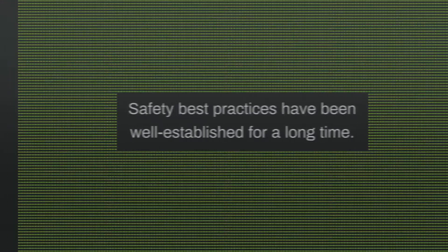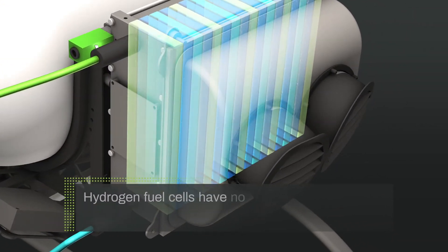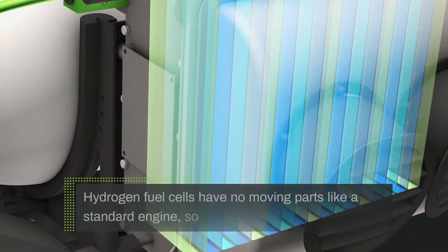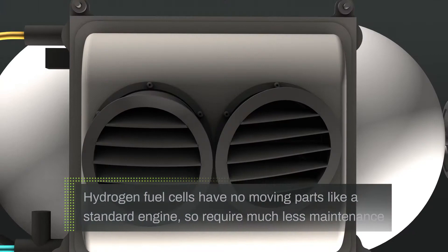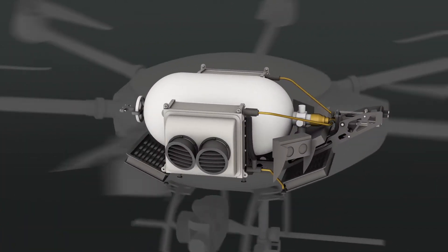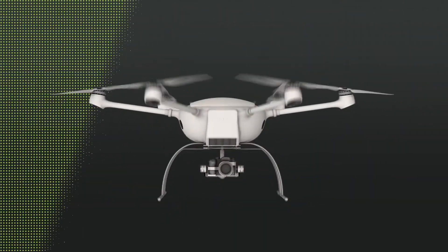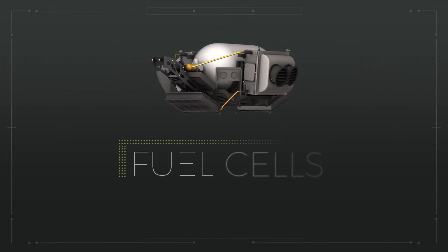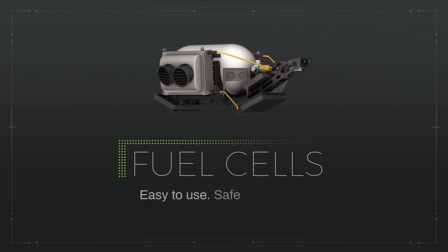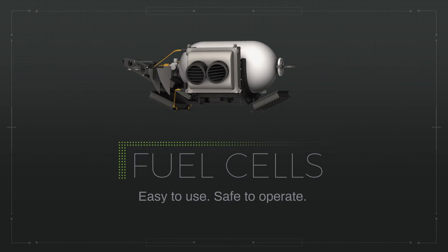Like any fuel, hydrogen must be properly maintained and stored. But hydrogen fuel cells have no moving parts like a standard engine, so they require much less maintenance — for instance, you'll never need to change the oil. Doosan has built safety and maintenance into our product workflows to help ensure ease of use and safe operation. From the moment you open the manual to the operation during every flight, we've worked hard to ensure a consistent, reliable experience.